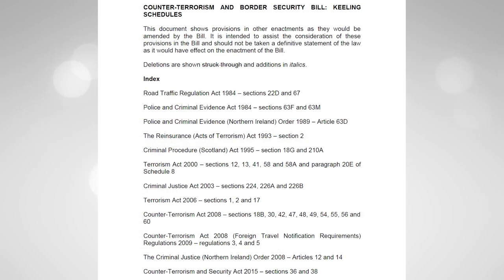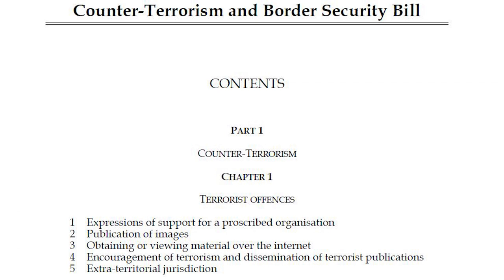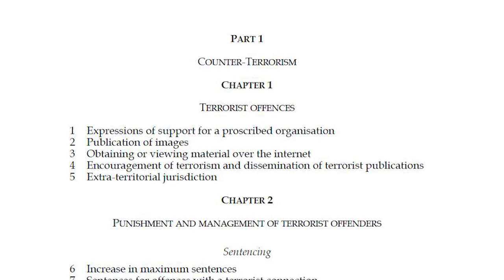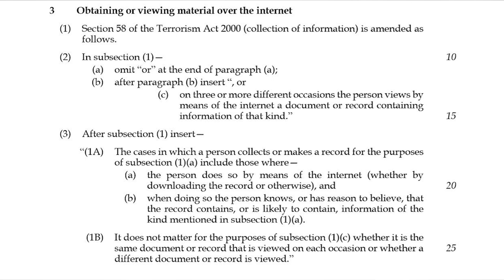If you want more purely legislative detail, you can read the Keeling Schedules. These are full expansions of the existing legislation, including proposed amendments, so you can read exactly how existing legislation will be changed by a new bill. The Counter-Terrorism and Border Security Bill was 84 pages long, with 26 clauses and 4 supplemental schedules. We'll focus on the journey of Clause 3, which was probably the most publicly known and controversial clause of the bill.